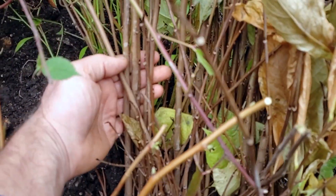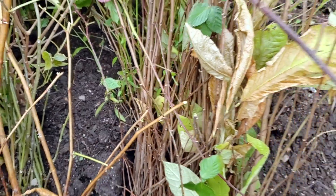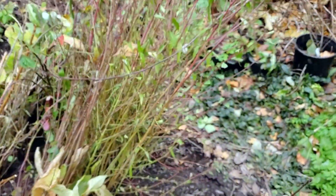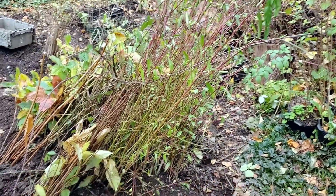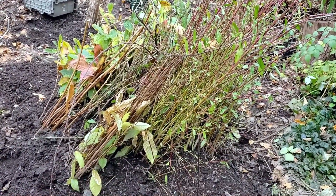It's kind of a mess of stems in here — tons and tons of beautiful pawpaws that we'd love to find homes for. There's a bunch of peaches here. These are first-year seedlings but they managed to get four or five feet tall.